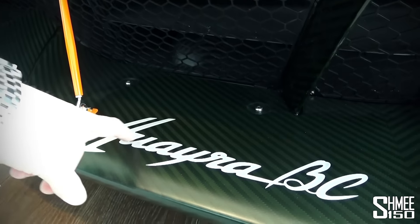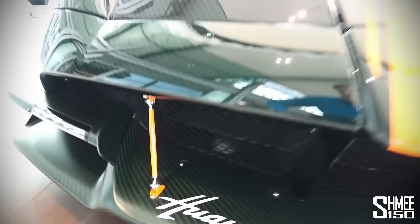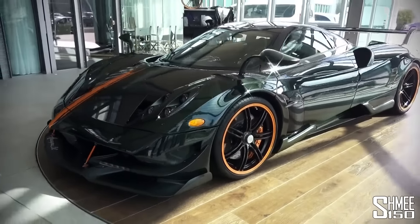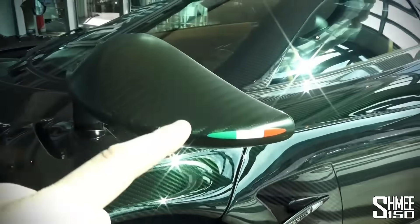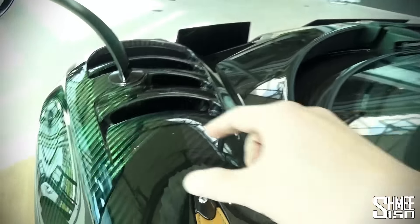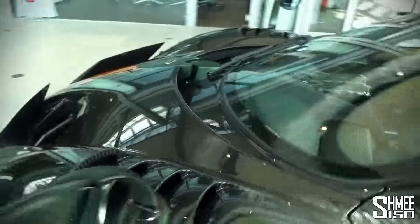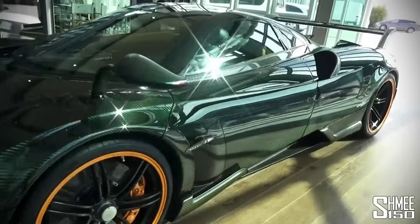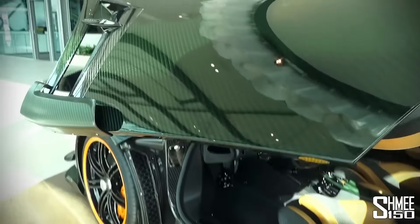The Huayra BC logo on the front splitter, the orange mount holding that in place — it is super aggressive down there. Everything about it is just a work of art. Look at the way the door mirrors are finished in satin, with the Tricolore on the end of the mirror. The sides of the car are green but the inside faces show regular black carbon fiber. What a reveal — and now let's open up the gullwing door.